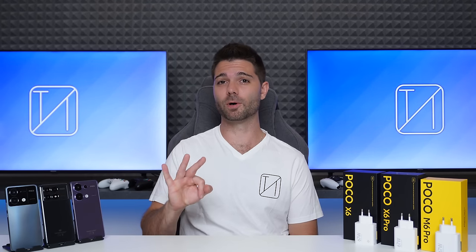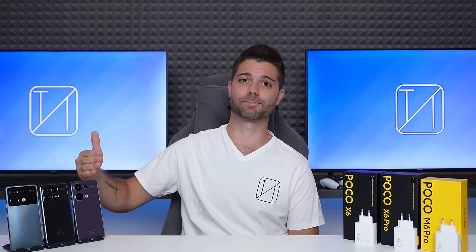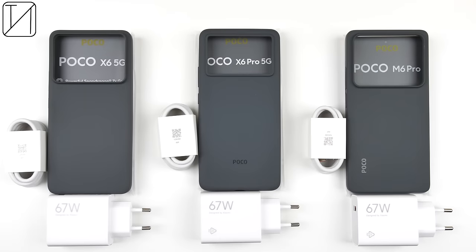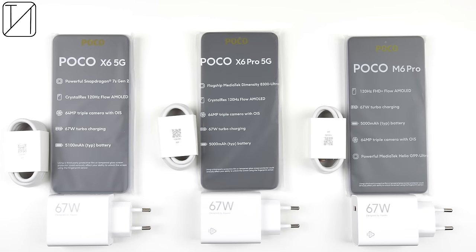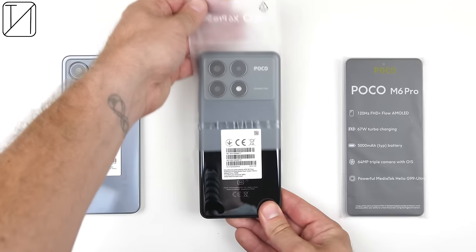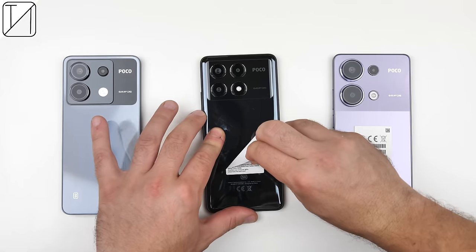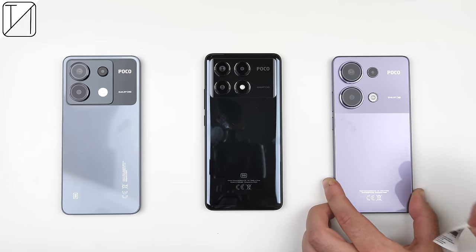Poco just released three value-for-money smartphones in the global market: the Poco X6, Poco X6 Pro, and Poco M6 Pro. They all come with a rubber black case in the box, as well as a 6-amp charging cable and a 67-watt charging block. Be sure to check the comment section for exact pricing, as I don't have the prices at the time of making this video.